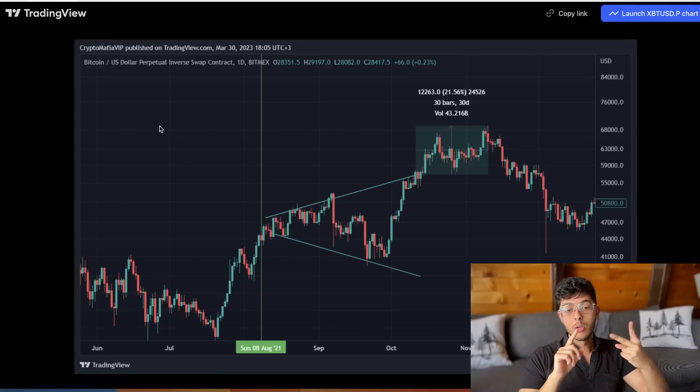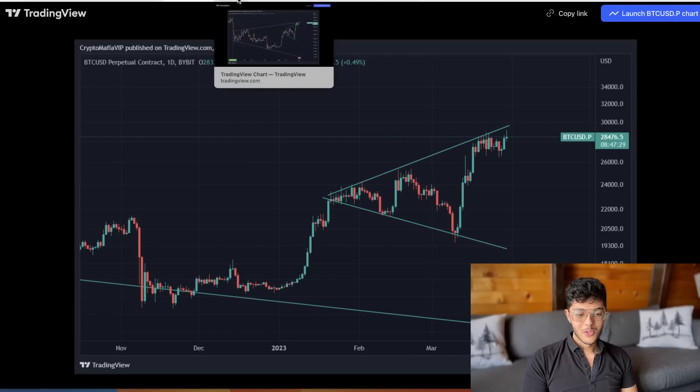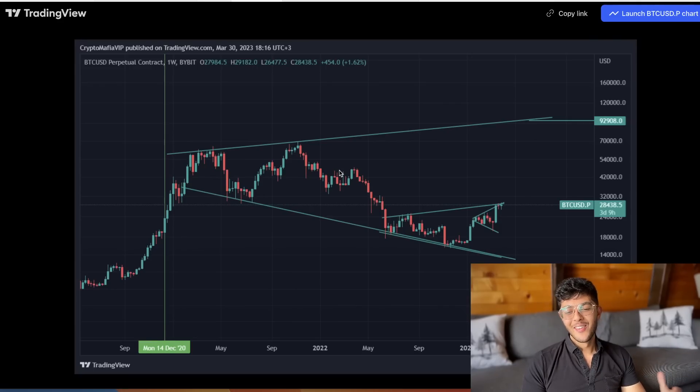Not only are we reproducing the same pattern, we're doing it relatively close to when the previous one happened, and it's almost exactly the same shape. If you draw these slightly differently or draw more of them, it almost becomes comedic — we've got a broadening triangle inside of another broadening triangle. This depicts Bitcoin falling down to 20k, then 15k, and now we're up at 28k. A broadening triangle inside a broadening triangle.